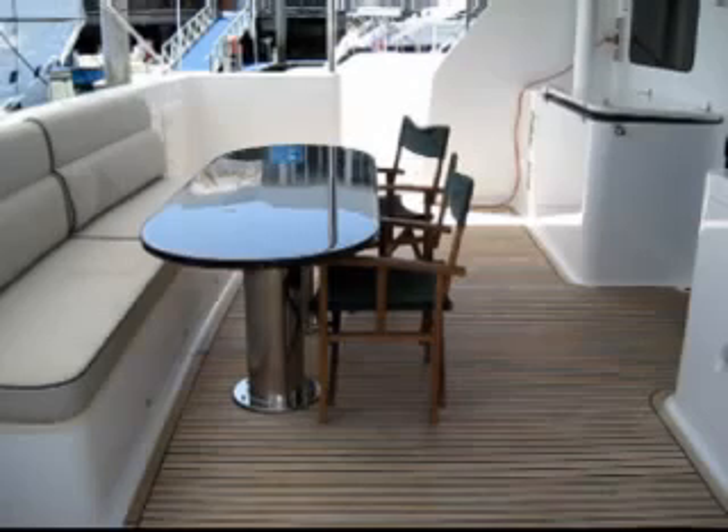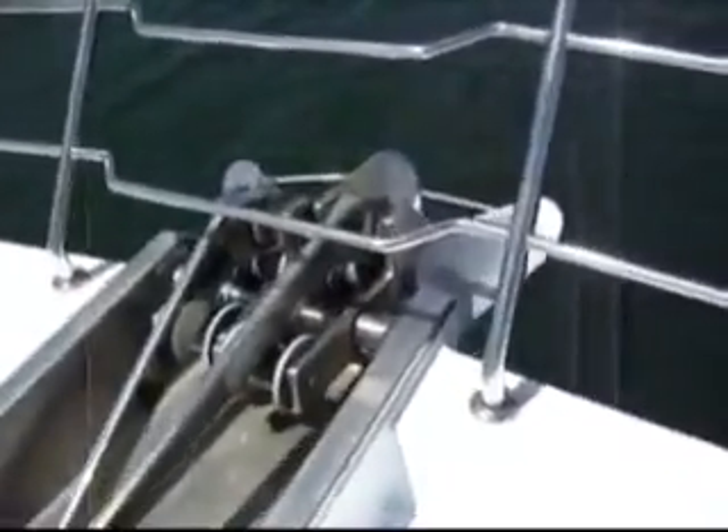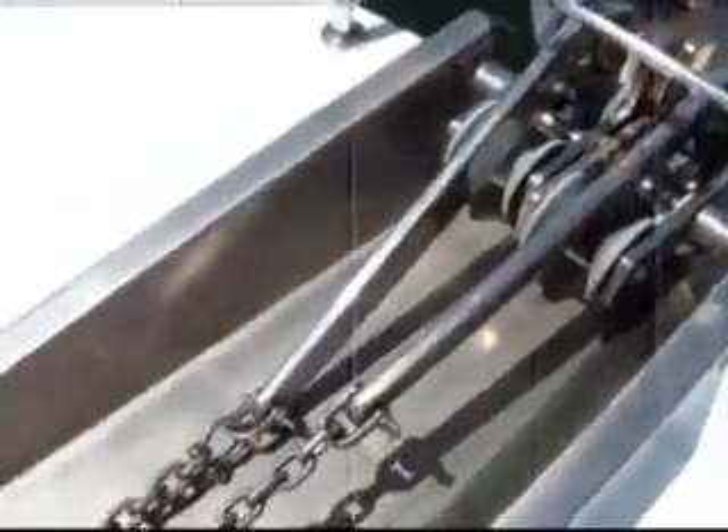Throughout the boat, the headroom is actually 2.1 meters — that's enormous and it makes for big volume on board. There are many systems on board that have been kept to simple operation. These include two generators, a water maker, inverter charger, and air-conditioning throughout. Importantly, the bow and stern thrusters are hydraulic, as is the windlass. Anchoring is by way of two 45 kg plough anchors on 100 meters of 13mm short-link stainless steel chain.